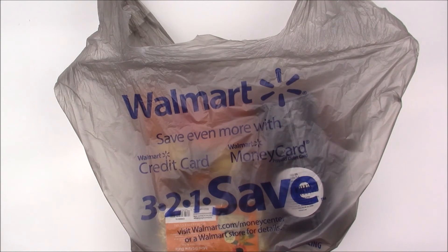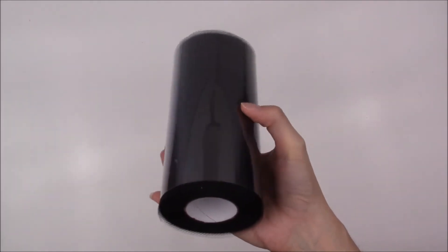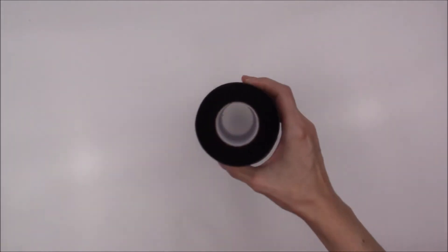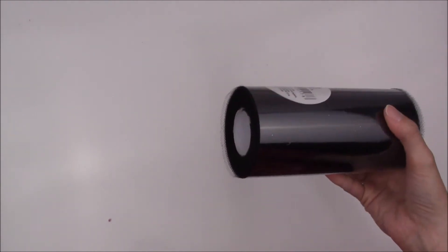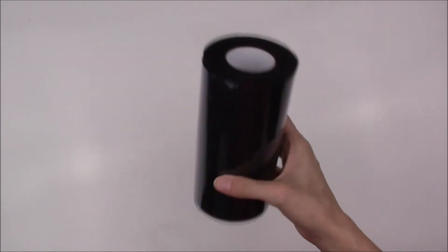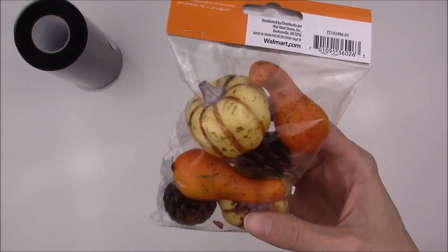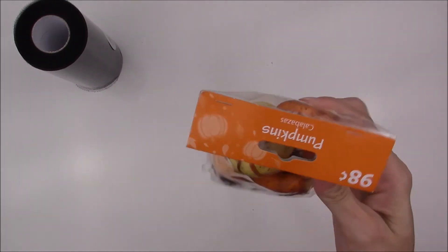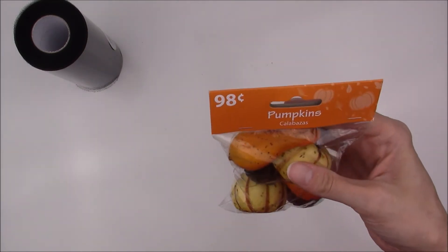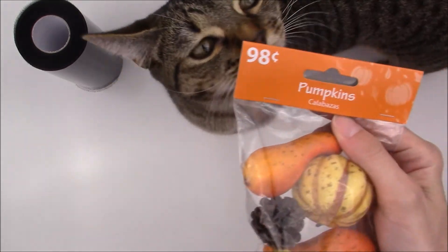Okay, the next items in the haul video - you guessed it - are from Walmart. I got some black tulle that was on rollback, and I'm going to try to make something with that. I have plans for this - if it goes well, y'all will see. And I bought a lot of fall items - I bought these cute little pine cone and little squash, little pumpkins, whatever - for 98 cents, not too bad. This would go very, very well with my Thanksgiving kit, which I bought them for as photo props and to decorate with.